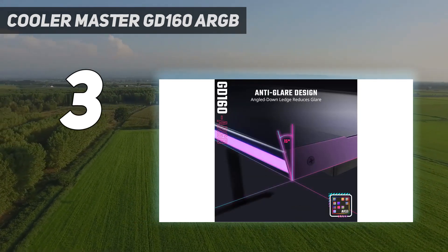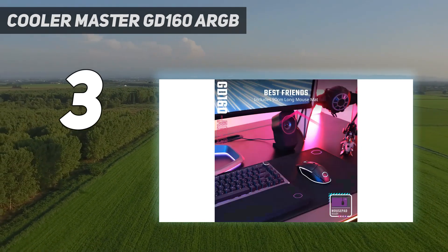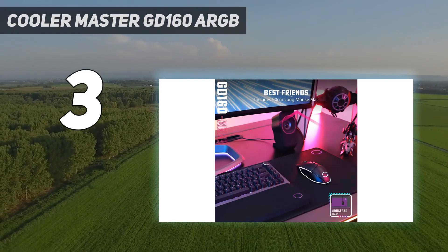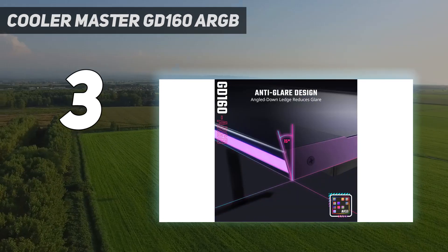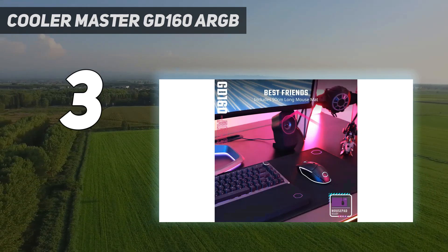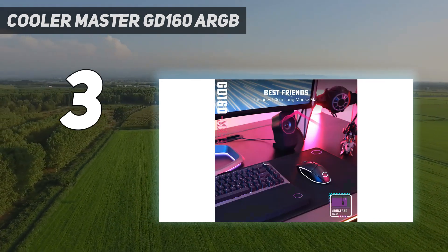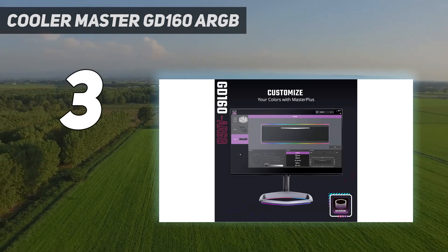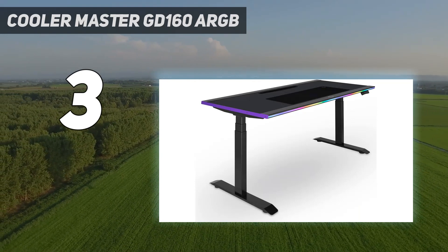Price and availability: the Cooler Master GD 160 ARGB is widely available in the US, the UK, and Australia for $899.99, £699, or $1,399 Australian dollars, making it one of the pricier options in our roundup. Thankfully, it enjoys sales on occasion so you may find it cheaper than this.